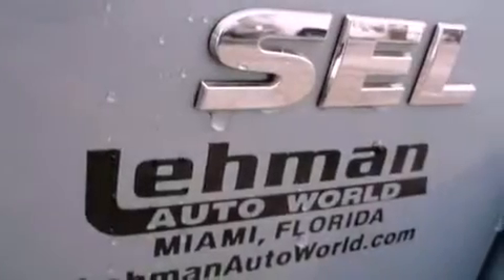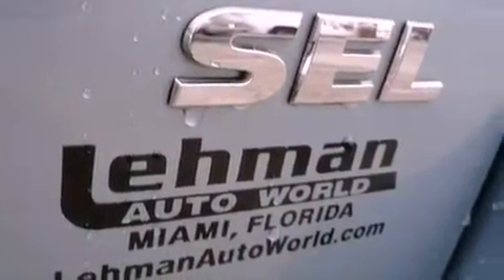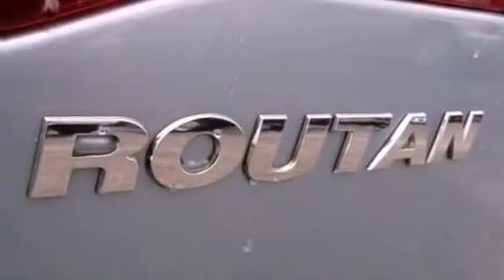Additional features include an anti-lock braking system, side-curtain airbags, a power driver's seat, and this vehicle has fewer than 36,000 miles on the odometer.